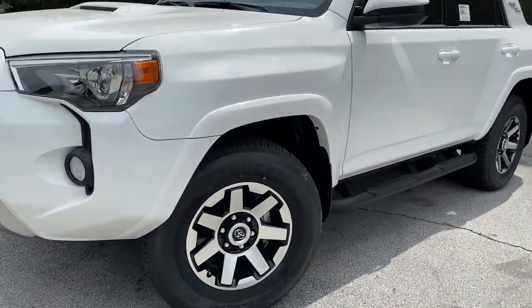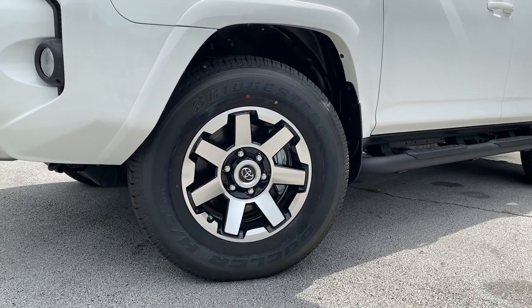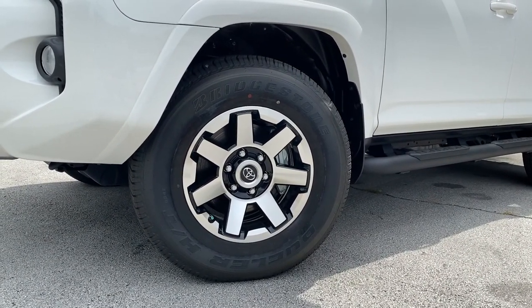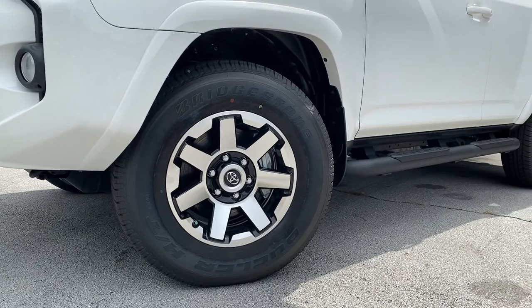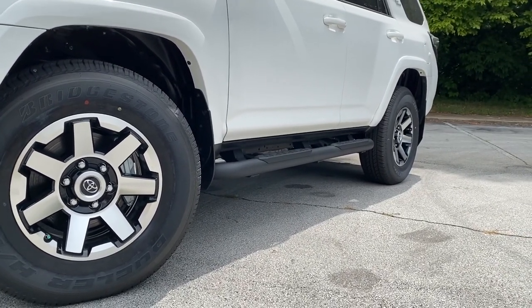The TRD Off-Road gives you these specific aluminum wheels with black inserts — these are 17-inch wheels — and then this particular one has running boards and mud flaps down the side.